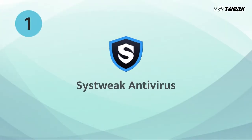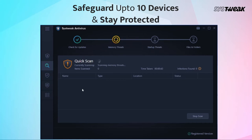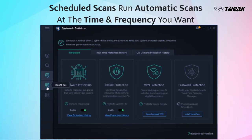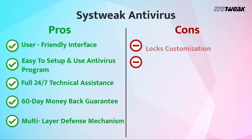On number 1, we have Systweak Antivirus. Systweak Antivirus features all the essential tools that make it one of the best antivirus software for Windows. The top antivirus utility has excellent real-time protection, multiple scanning modes for comprehensive protection to detect malicious content and other exploitation links, and tools for secure web browsing. Let's have a look at the pros and cons of Systweak Antivirus.